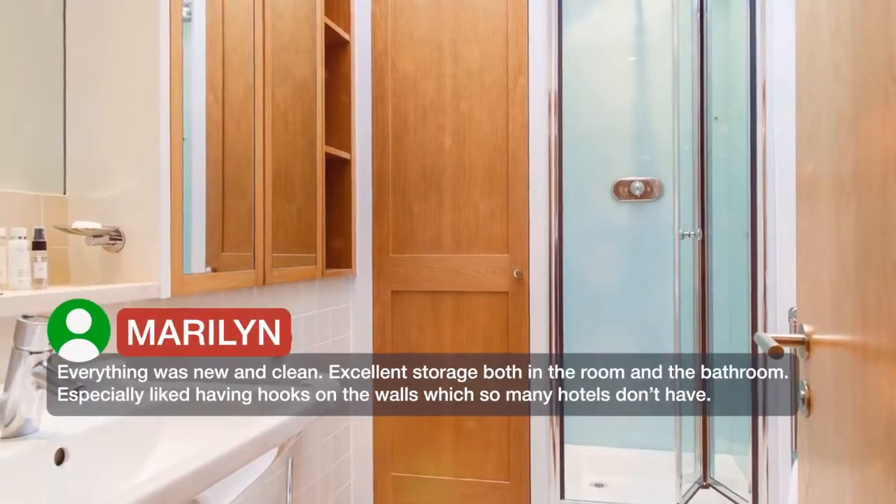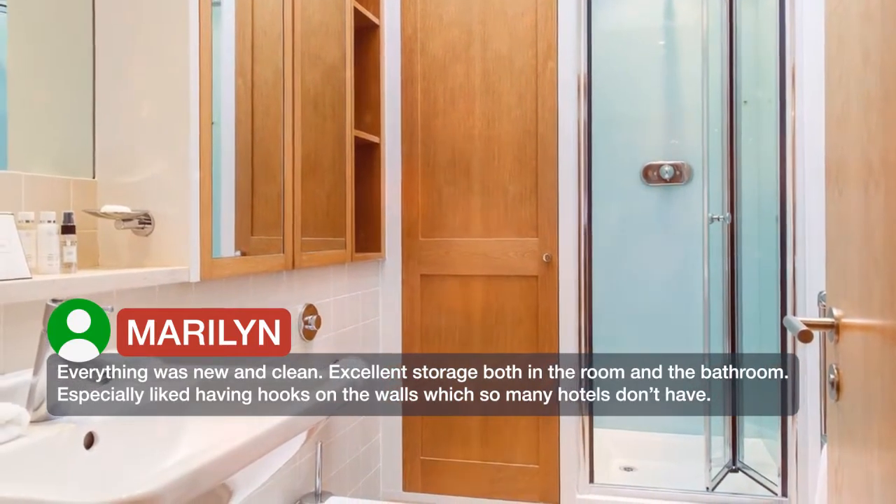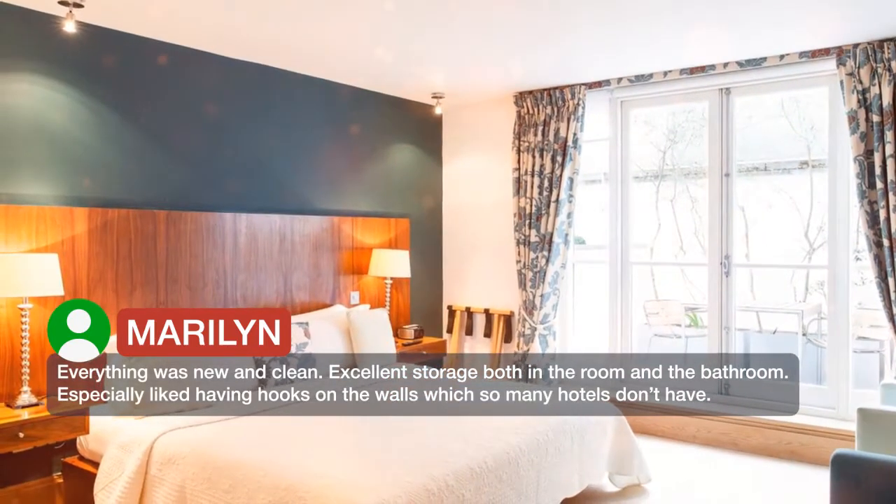Everything was new and clean. Excellent storage both in the room and the bathroom. Especially liked having hooks on the walls, which so many hotels don't have.